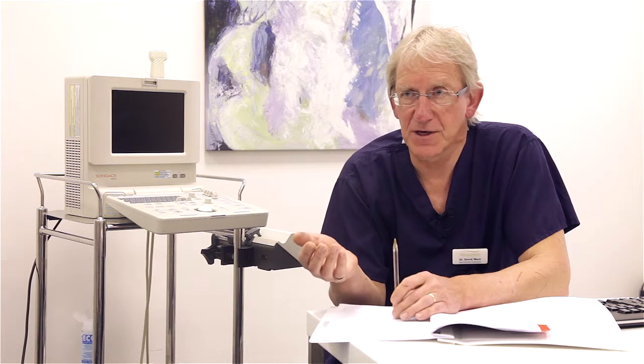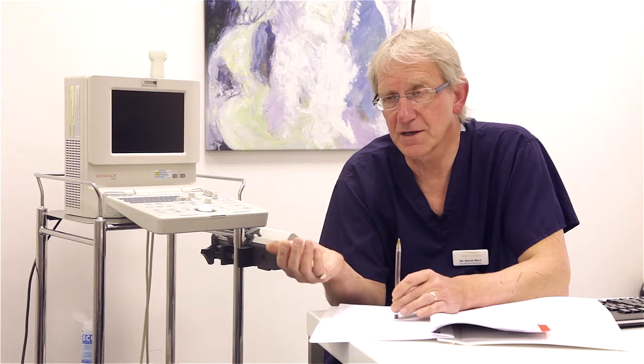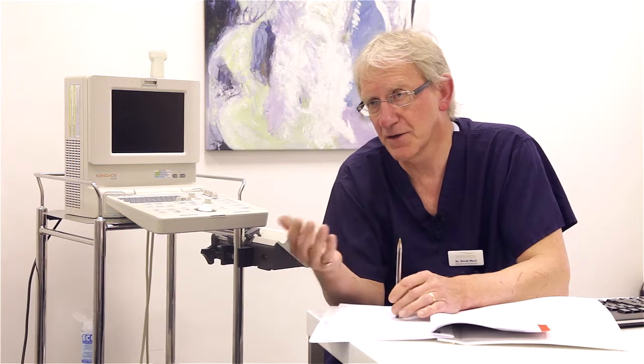As far as the patients go, this is quite a quick and simple procedure to have done. It takes about half an hour, but it does involve using expensive fixed X-ray equipment, which would only be available in hospitals rather than in outpatient clinics. So if we're going to do that procedure, we'd use a Nuffield hospital or some other local private hospital.